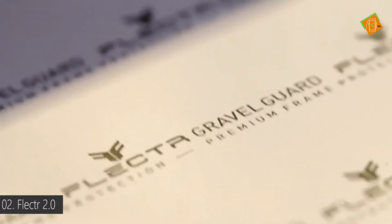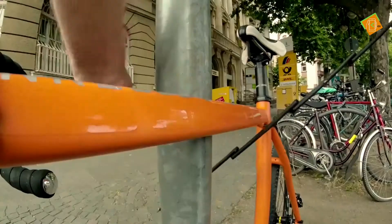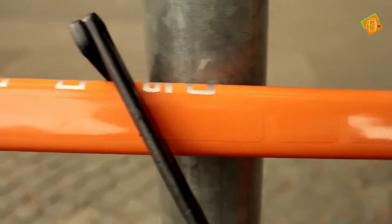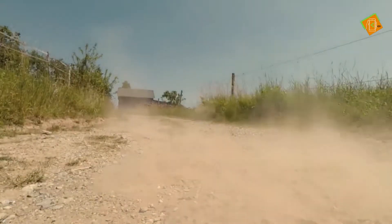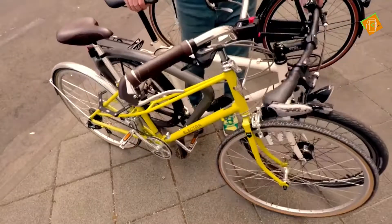FLECTR is back with a new product. After the great success with our award-winning FLECTR Zero, we're proud to introduce to you the FLECTR Gravel Guard. It's a bike frame protector made of high-grade invisible film. It defends your bicycle from gravel attacks, scratches, and other impacts, on the trail, downhill, or in any other situation in your bike's life.